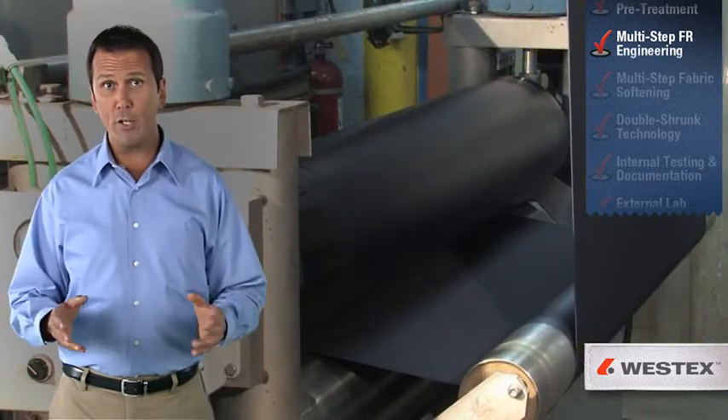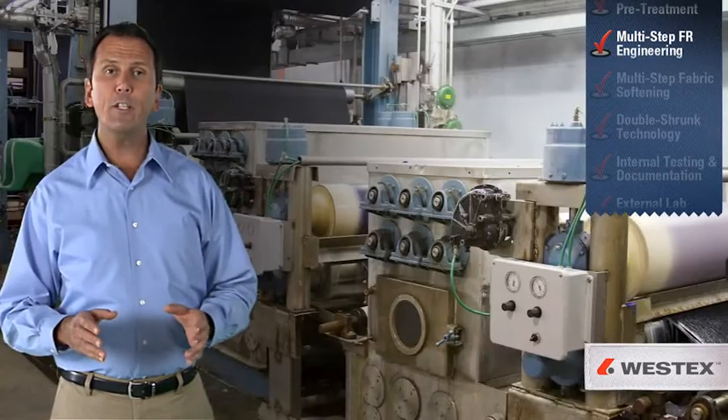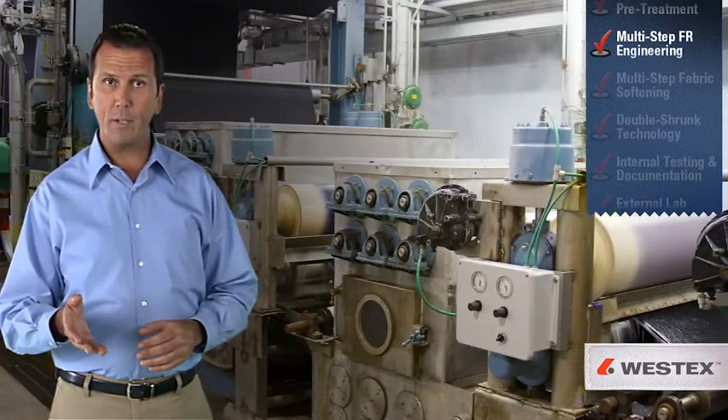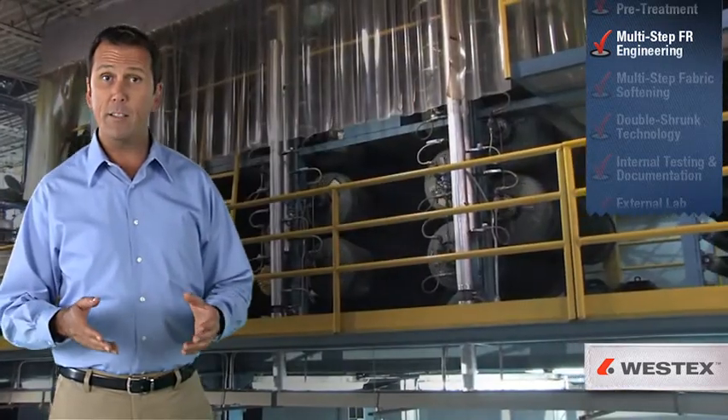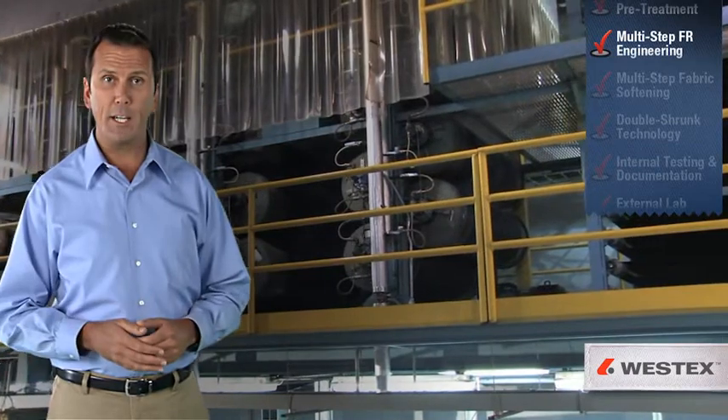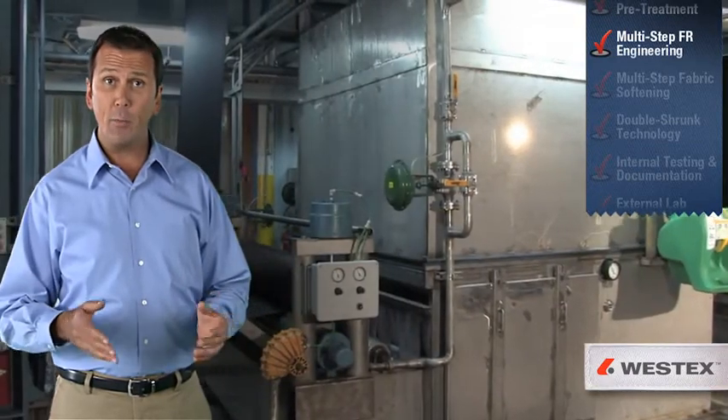To start off the FR engineering process, a flame-retardant chemical is applied to the fabric, penetrating into the cotton fibers. The fabric is then dried to a specific moisture content and polymerized with gaseous ammonia.